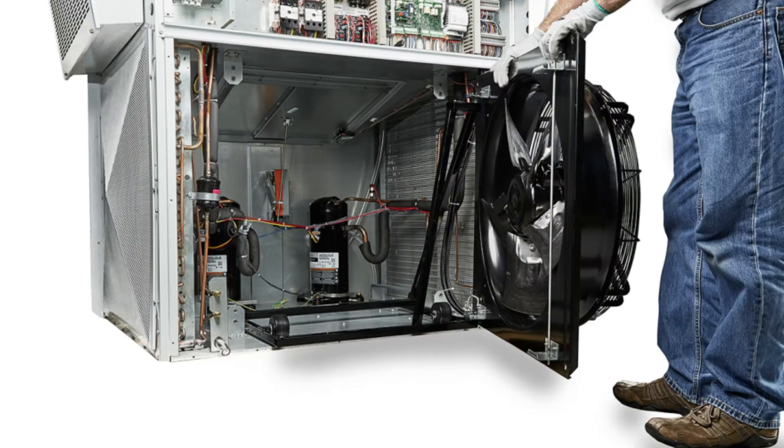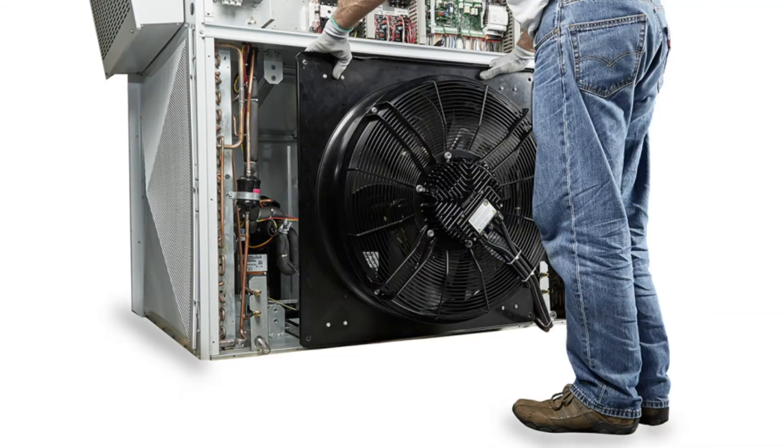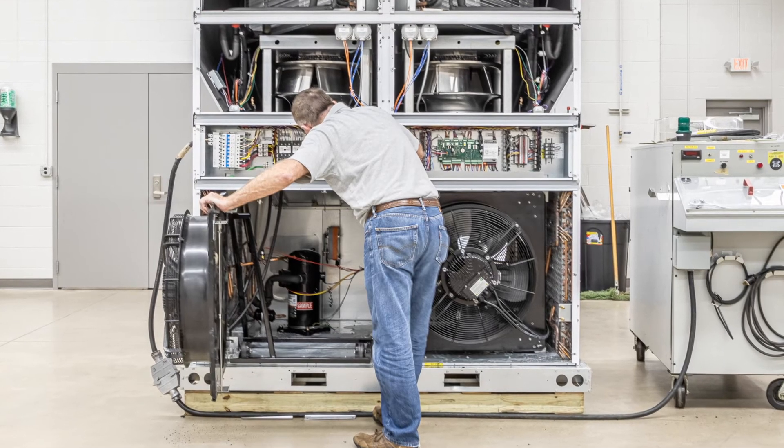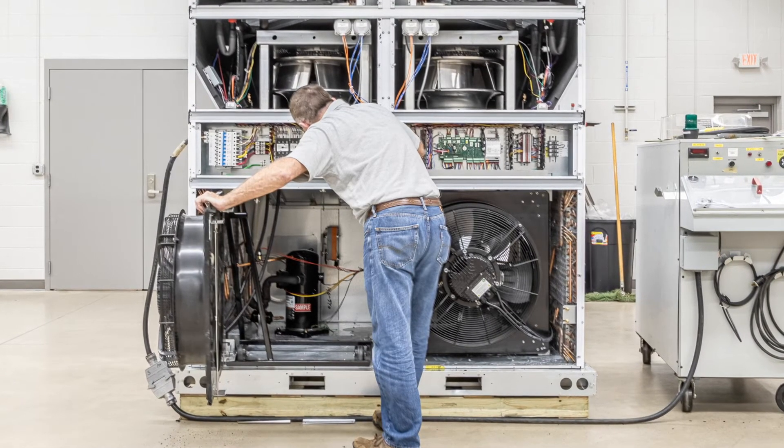Once inside, you'll notice the condenser fan is attached to glide rails. Just roll it out to reach key components. It can even be rotated for better access, making coil cleaning and servicing the compressor a breeze.